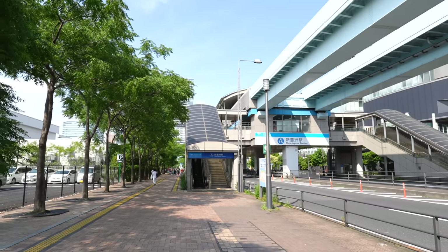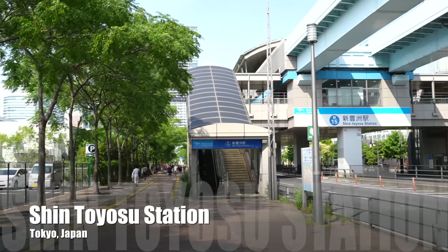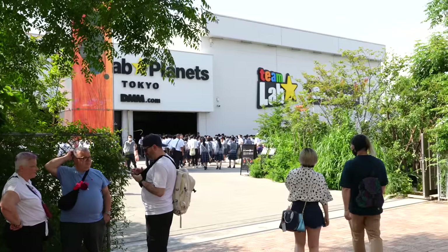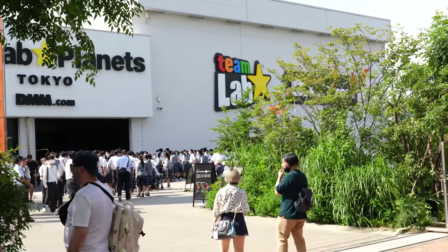This looks like the same station, but this is Shin Toyosu station where the Team Lab exists. Compared to Toyosu station, there are so many people — seems like there is a school trip.